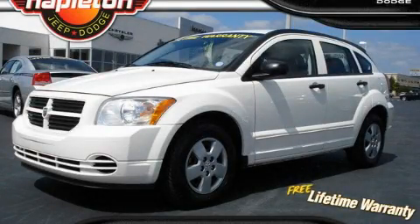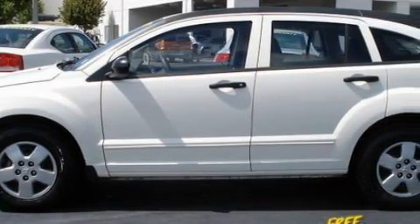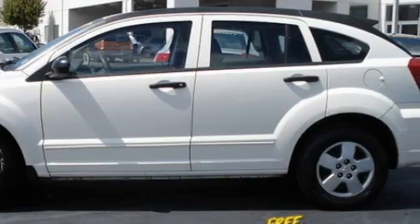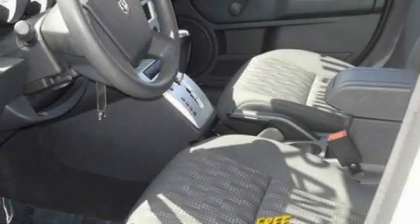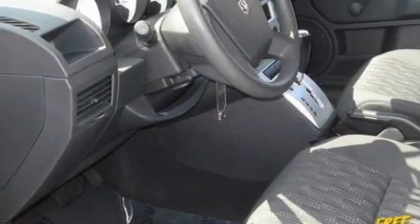This is a 2008 Dodge Caliber. It features a 2.0-liter four-cylinder engine and an automatic transmission. With an EPA estimated rating of 29 miles per gallon on the highway, this automobile helps leave money in your pocket where you want it.